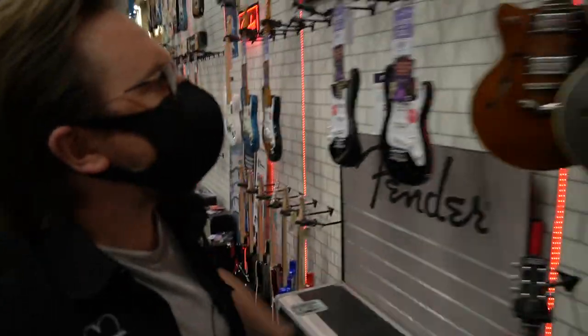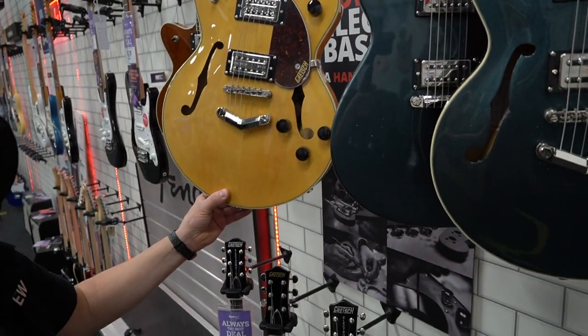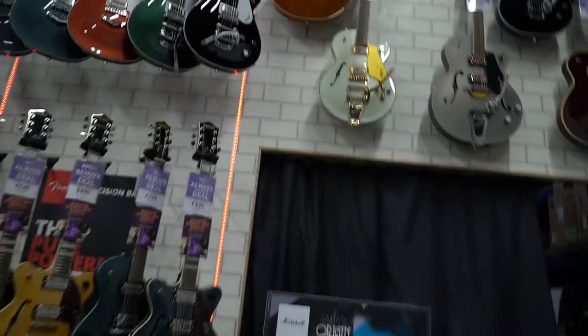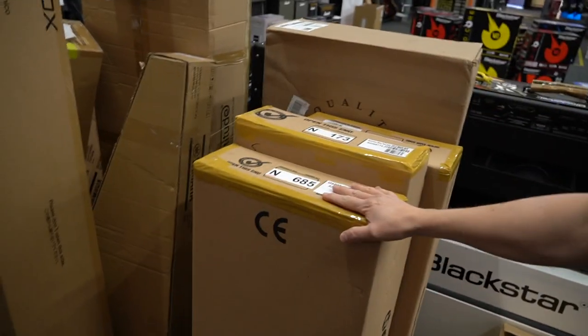I've just spotted some new Gretsches in stock — that Streamliner looks great in that natural finish, and actually we've got quite a lot of Gretsches looking here. Nothing to see here — I totally didn't just trip over all the guitars currently being unboxed to go on that wall — but that brings us to the next stop on our tour of PMT Portsmouth, which is the warehouse.